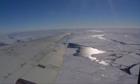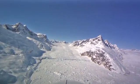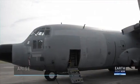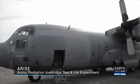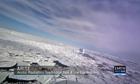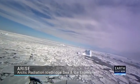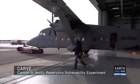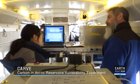Two other NASA airborne missions will study the impact of warming temperatures in the Arctic. The ARISE campaign will use the NASA C-130 aircraft to measure Arctic cloud properties and surface characteristics over open water, land and sea ice to see how the climate in the region is changing. And the five-year CARVE experiment will measure carbon dioxide and methane in the atmosphere.